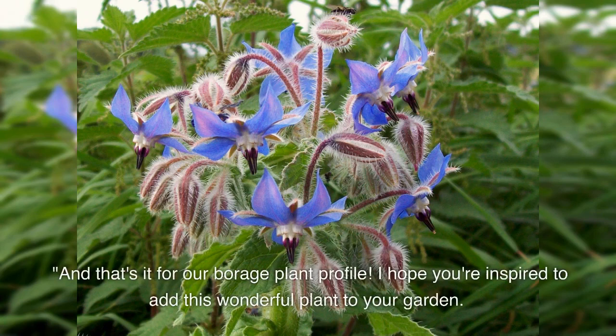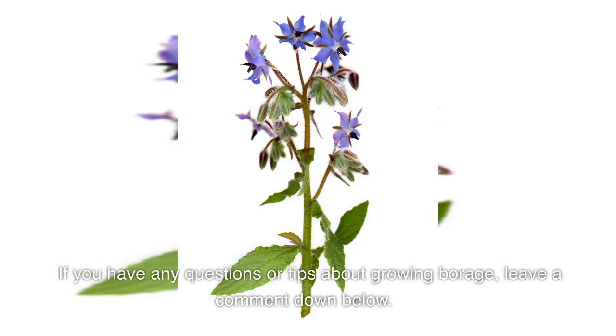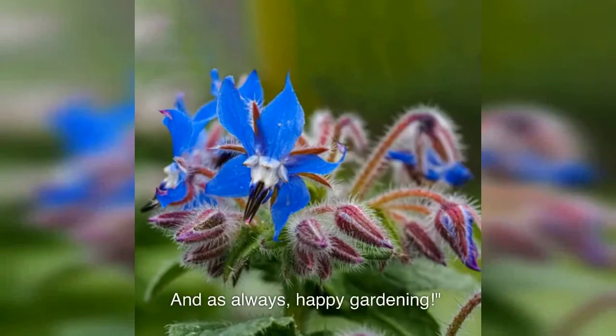And that's it for our borage plant profile. I hope you're inspired to add this wonderful plant to your garden. If you have any questions or tips about growing borage, leave a comment down below, and as always, happy gardening.